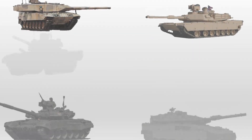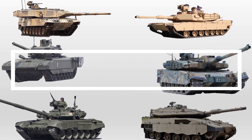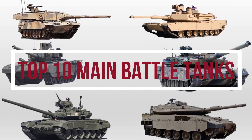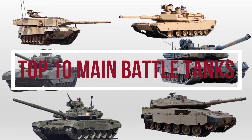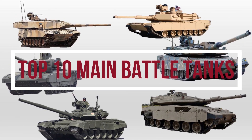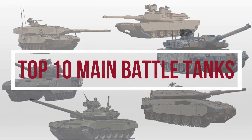Hello guys, welcome back to our channel. Today we will be doing a video on top 10 main battle tanks. Since the Cold War, main battle tanks have evolved from being simple and light to heavy, modernized, and highly mobile, with advancements in weaponry and countermeasures. This video lists the top 10 main battle tanks in the world, based on weaponry, mobility, and protection.